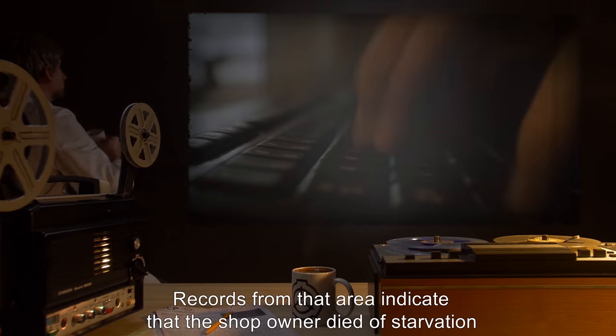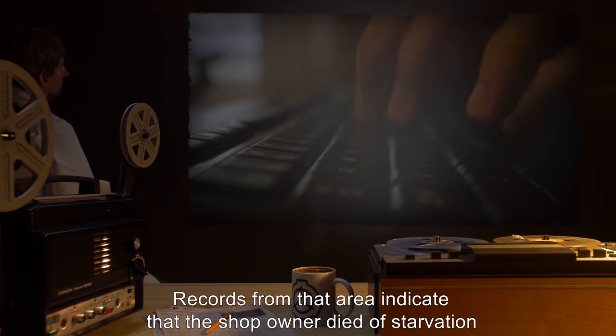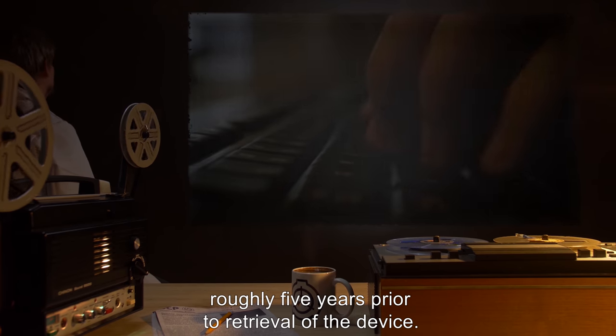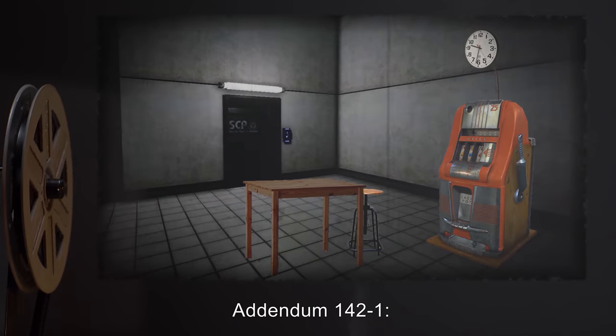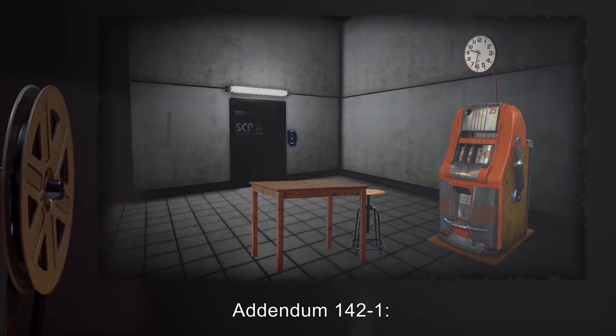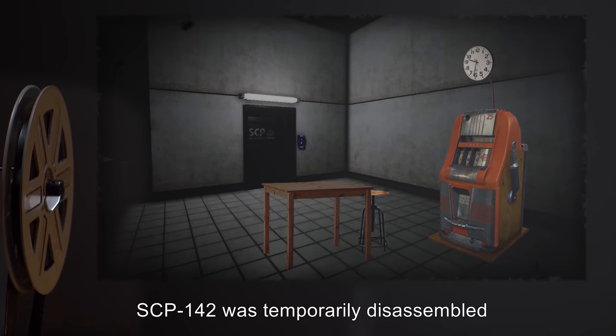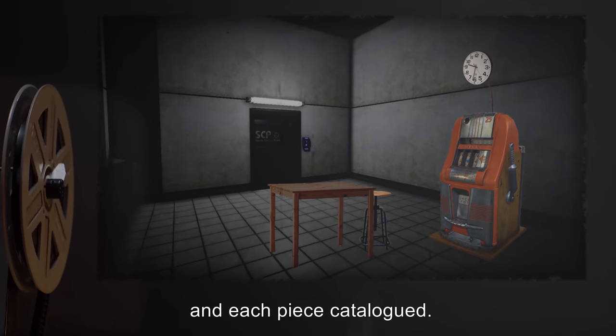SCP-142 was recovered from an abandoned antique dealership in Ohio following an anonymous tip. Records from that area indicate that the shop owner died of starvation roughly five years prior to retrieval of the device.